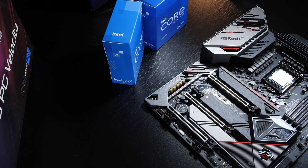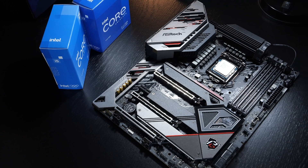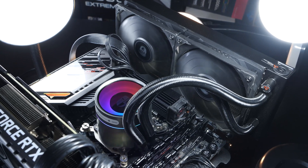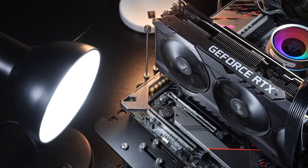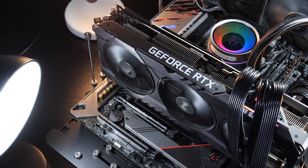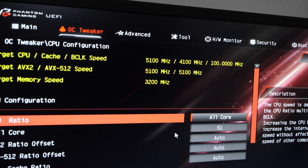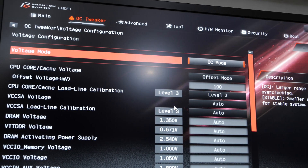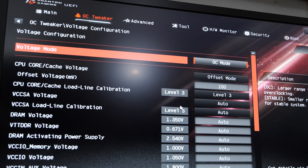I'm once again grabbing my beloved ASRock Z590 PG Velocita motherboard, featuring the latest Intel Z590 chipset. All CPUs are being cooled by my usual Deepcool Castle 240EX AIO liquid cooler. And in order to destroy any arising bottlenecks as far as possible, I've gone with the way too expensive RTX 3090 in the ASUS TUF Gaming OC edition. I've carried out the 5.1GHz overclock within the BIOS using a CPU voltage offset of 100mV, and ended up achieving stability with this exact value for the third time now, although I had to set the load line calibration to level 3.